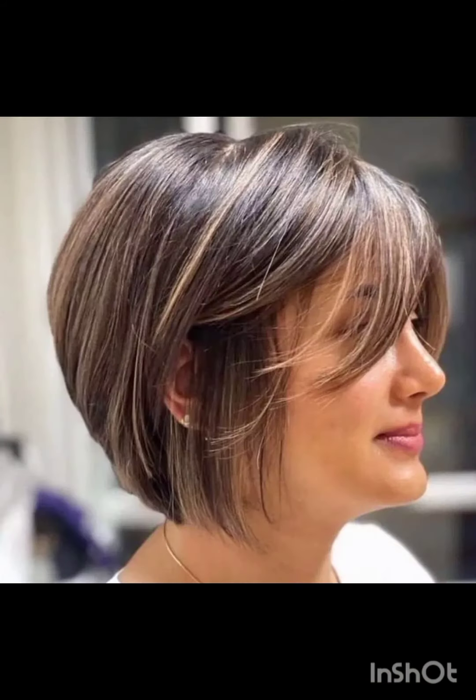How are you? I hope you are enjoying good health. Most welcome to my YouTube channel, Amazing Hair Cuts. In my videos, I am going to show you pixie cuts with accessories. A pixie cut is a short hairstyle that typically features shorter sides and back with slightly longer hair on top. It's a versatile style that can be customized to suit different faces and personal preferences.